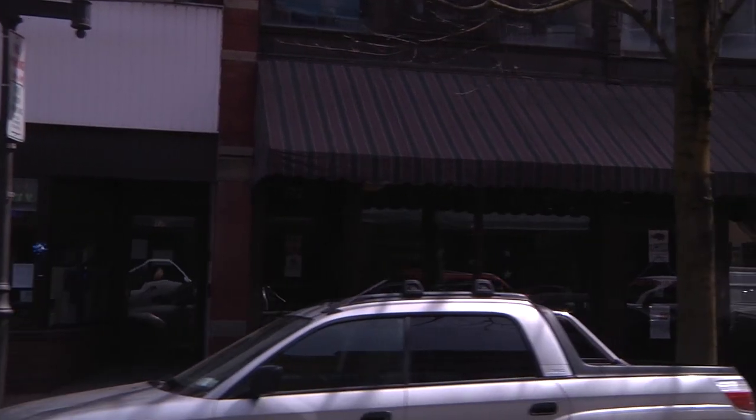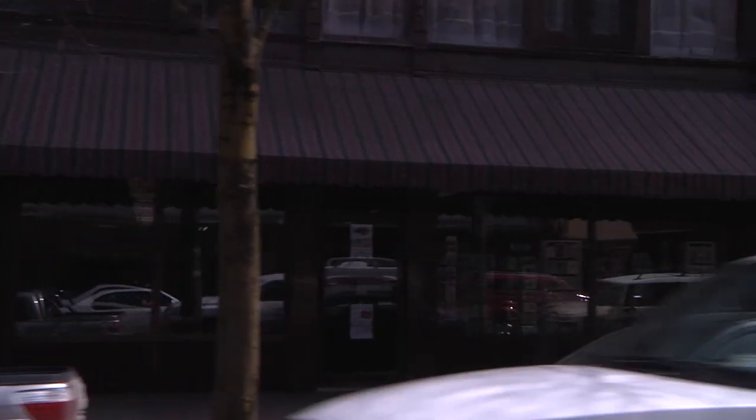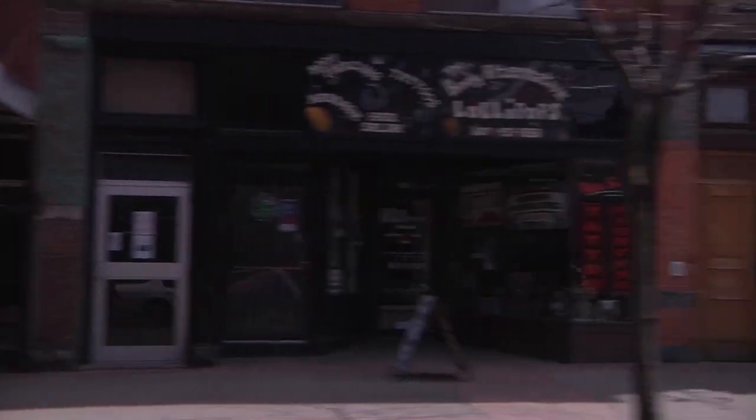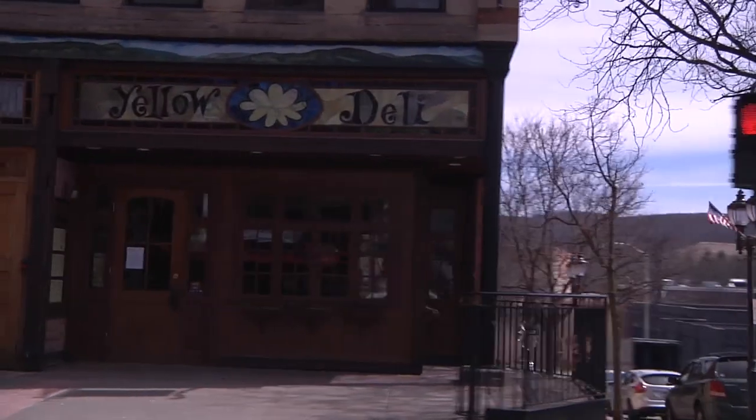Nestled in a small valley in upstate New York lies a college town called Oneonta, the city of the hills, housing around 20,000 people every year. It's no wonder there are so many food establishments. But how is one to know where to get the best bang for their buck while still enjoying a peaceful atmosphere? Enter the Yellow Deli.